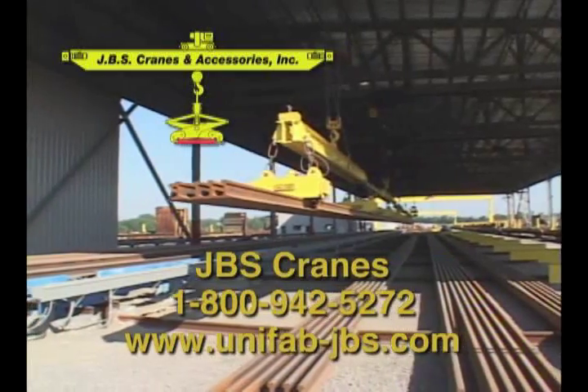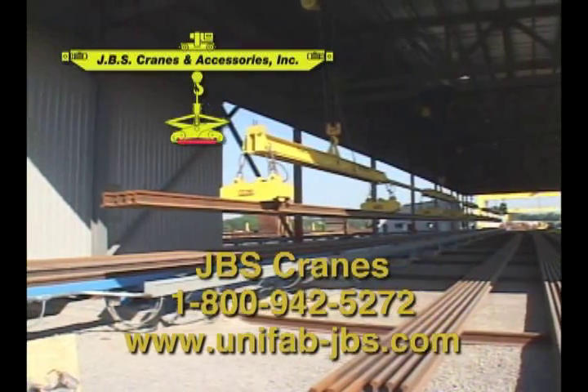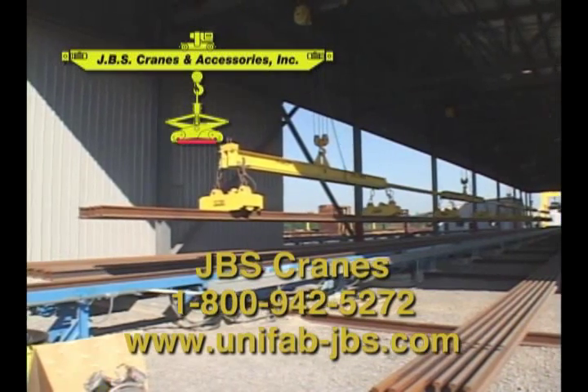For further information on this system or help with your material handling application, please contact JBS Cranes at 1-800-942-5272 or visit our website at www.unifab-jbs.com.